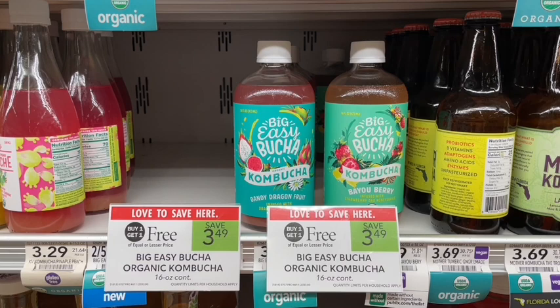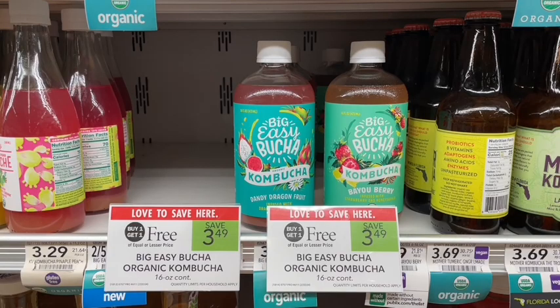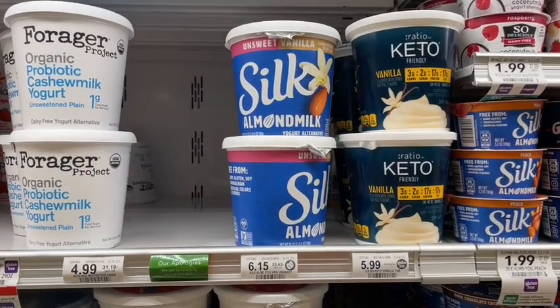These Big Easy Bucha kombuchas are on sale buy one get one free, and in the Publix app there's a digital coupon for a buy one get one free coupon. Stacking both of those sales, you will get two of these completely free today.